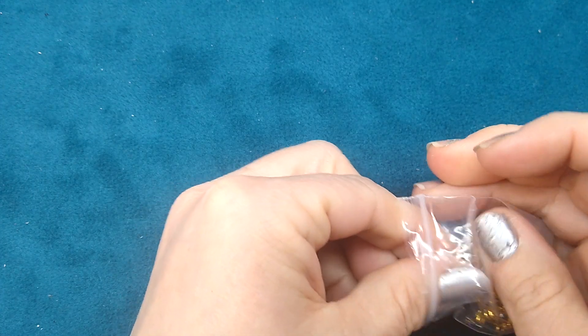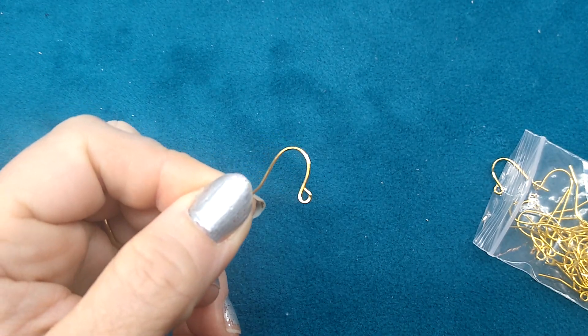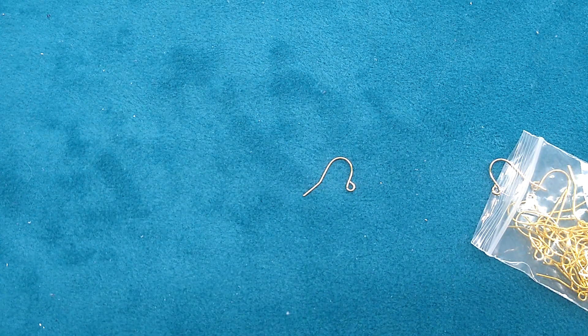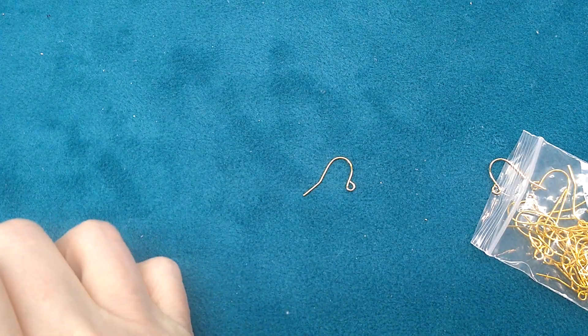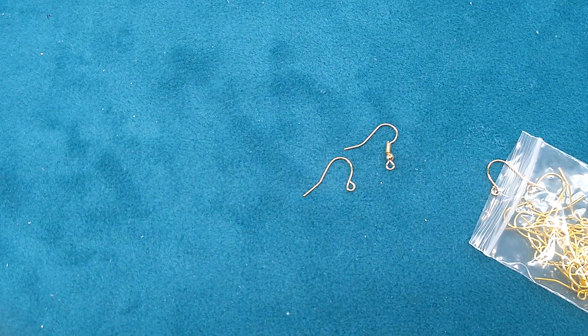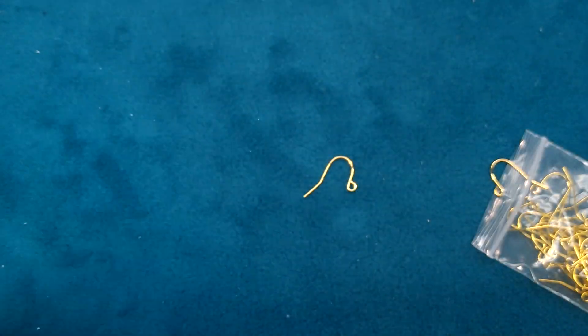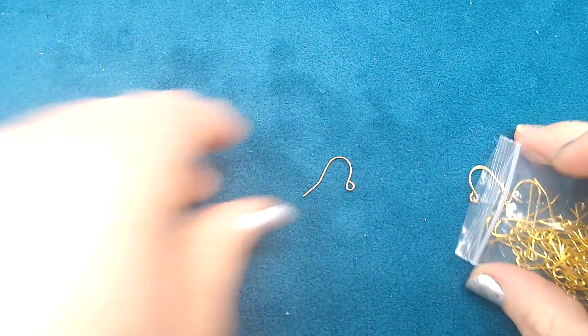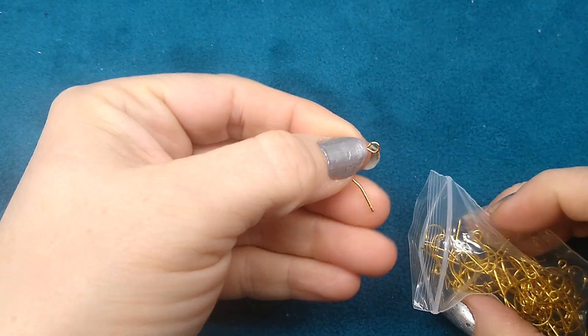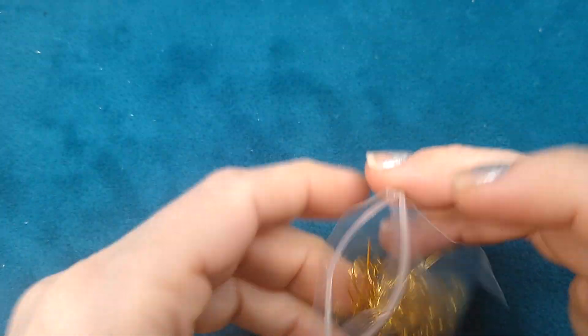I was just about out of gold earhooks, so I ordered their earhooks. They have a good deal — 50 pieces for $0.99. What I liked about these is they do not have that ball and spring that most earhooks have. I don't know what purpose that serves, but I don't really care for them. I like this simple look so much better. These are also lead and nickel free.